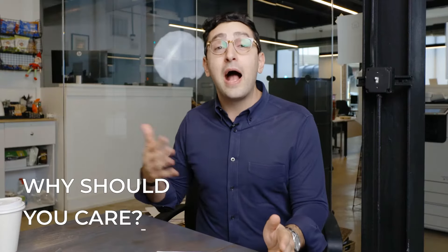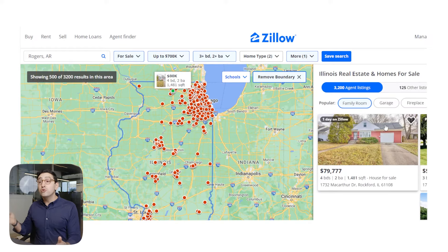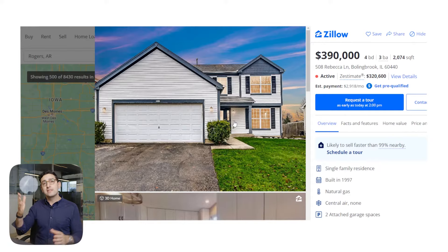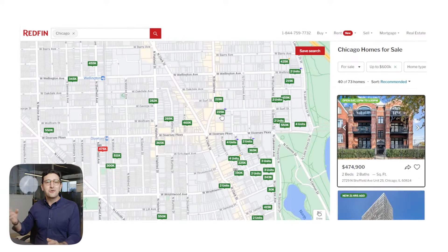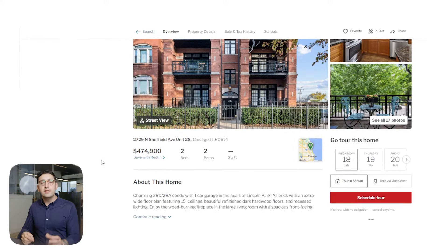So why should you care about how these sites make money? You are going to be interacting with these sites more than likely when you begin your home selling or your home buying journey. I'm a really big believer in understanding the incentive structure for these sites before you embark on what is probably the most expensive, important, and frankly fun experience of your life. Most people only get to do this two or three times in their entire life. So what these listing sites do is they take all of the information and aggregate it into a very user-friendly version so that you can compare and contrast not only properties, but grocery stores, school districts, square footage, lot size, building types, et cetera, in a very easy way.